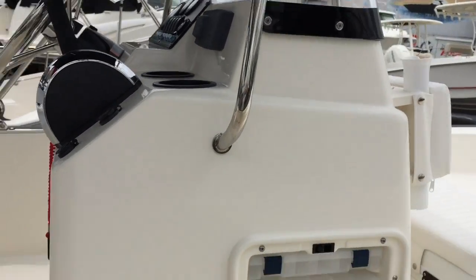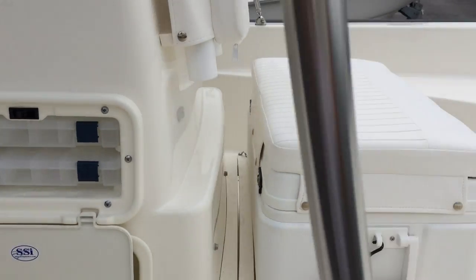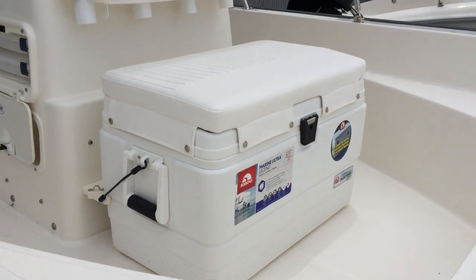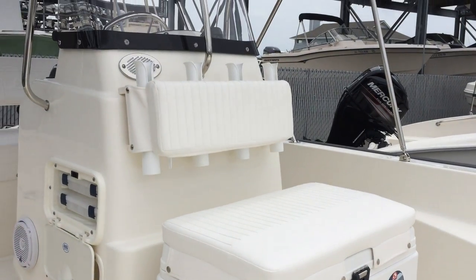This boat has built-in tackle storage. The boat comes with a 72-quart cooler with cushion, and additional rod storage.